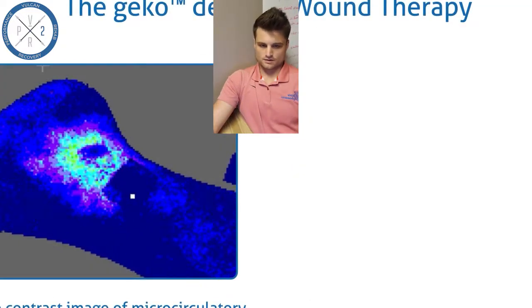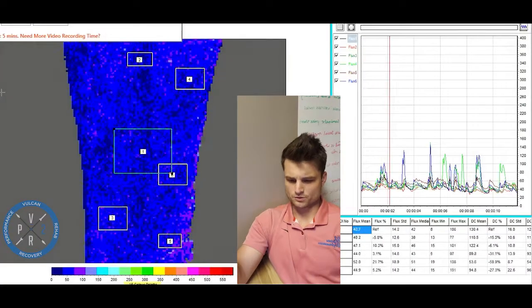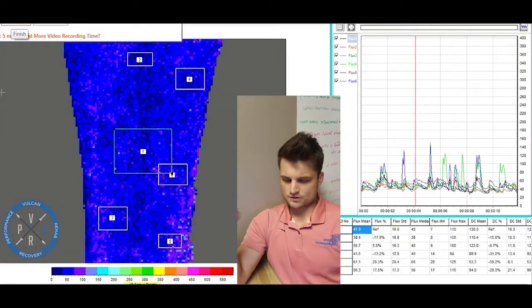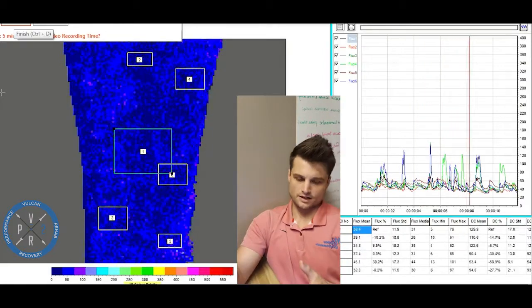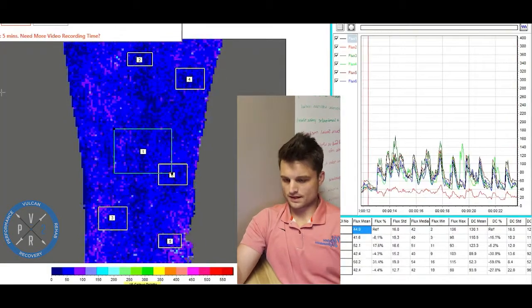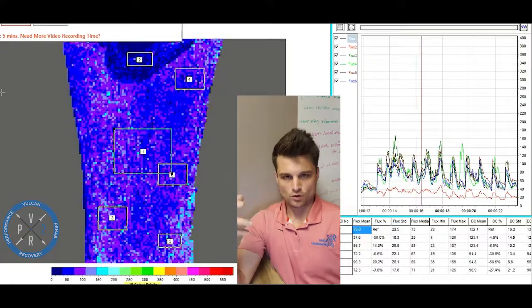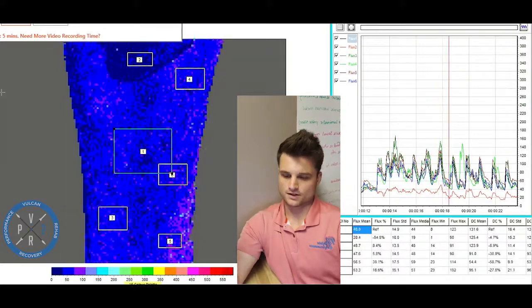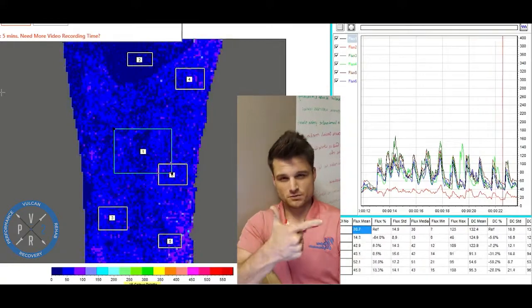We've got another video to look at and this one's pretty cool. Looking at blood flow again, you can see this is one without the Firefly unit on. Then we put the unit on and you can just see the whole area light up with much more contraction and more blood flow. Overall, the Firefly is an incredible device to increase your blood flow and increase the activation of muscles in the area.